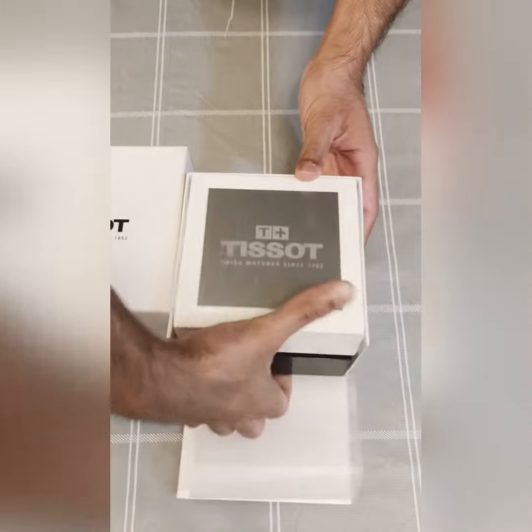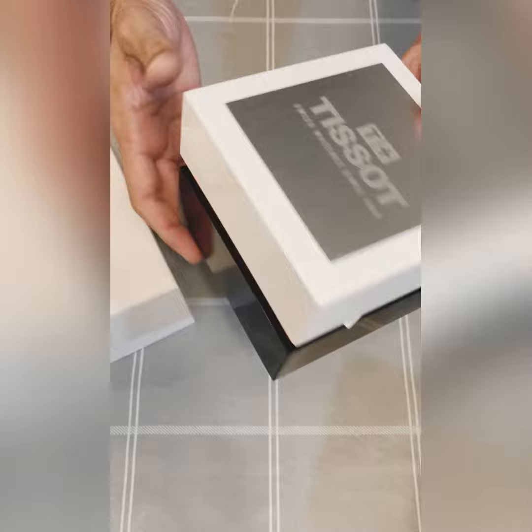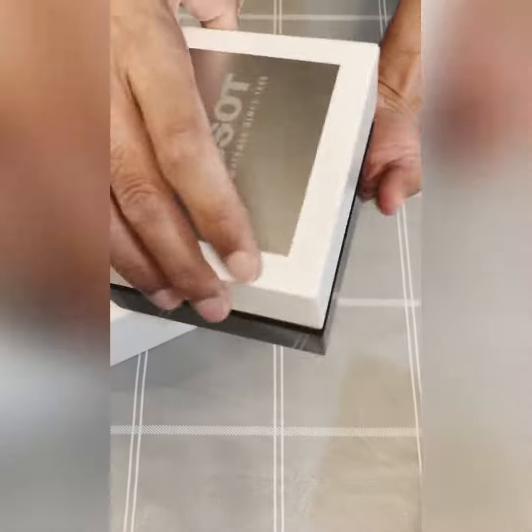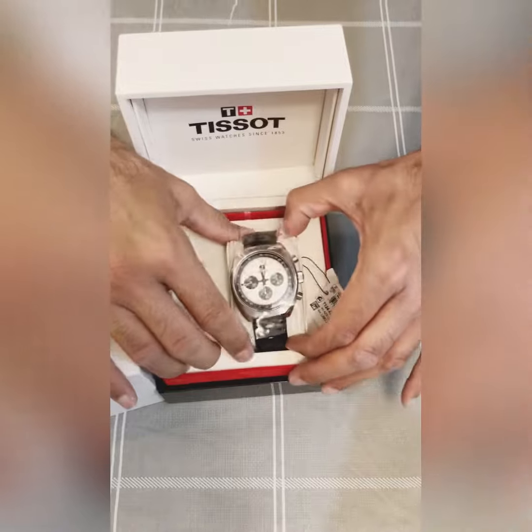Alright, look at the box. I fell in love with the box as soon as I opened it. It's a black and white beautiful watch, has a plaque right on top of the box — and let me show you what's inside. This is what this timepiece looks like.